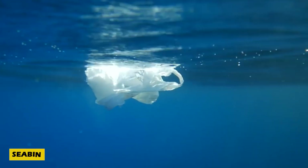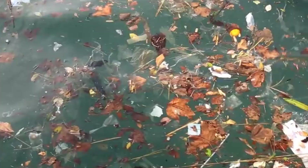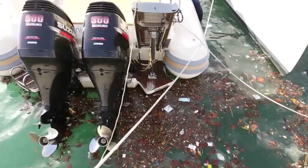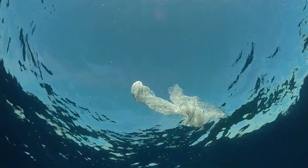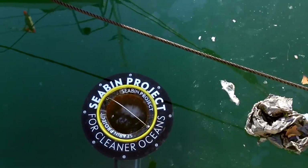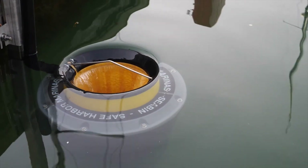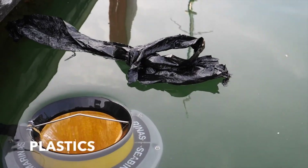Plastic pollution isn't just an eyesore — it's a global crisis, impacting our oceans and even our bloodstreams. With over 150 million tons of waste floating in our waters, the Seabin is stepping up as a game-changing solution. Designed to operate year-round in ports and harbours, each Seabin captures up to 20 kilograms of plastic and micro-debris, while allowing clean water to flow through.